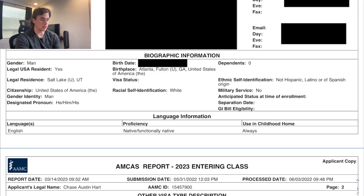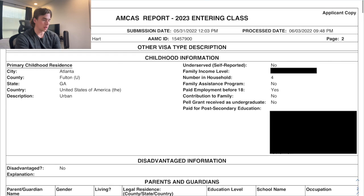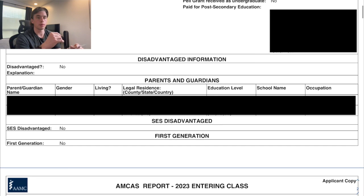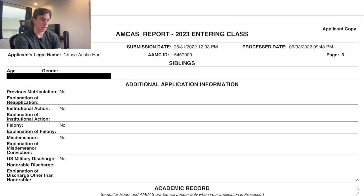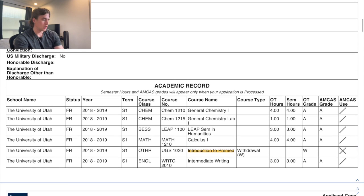We go through contact information, biographic information, family income level, where you grew up — urban or suburban — how you paid for your education, parents and guardians, SES disadvantage, first-generation college status, siblings, and then felony, misdemeanor, and institutional action. These are the red flag sections, and all of that was good for me.